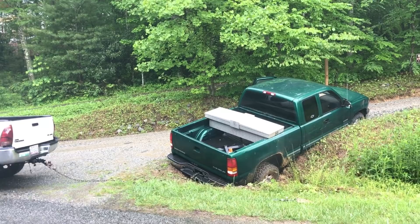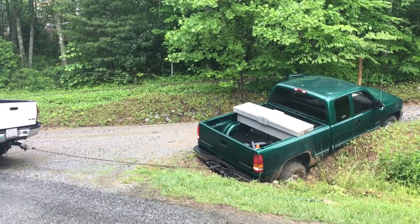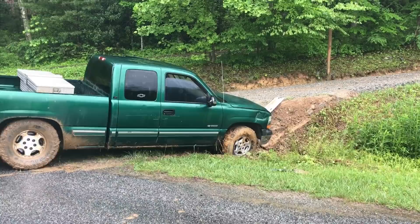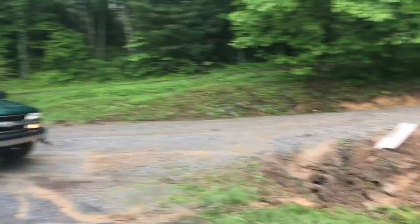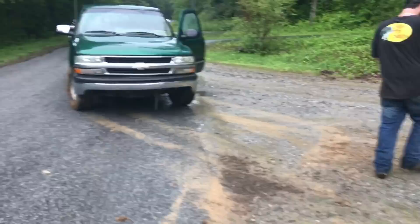Keep going — not yet, it's still got slack. Keep going, keep going. Oh, it's going to rip. Hell yeah! Oh, goddamn. Oh my God. Good old Chevy! That thing was busted up anyways, so fuck it.